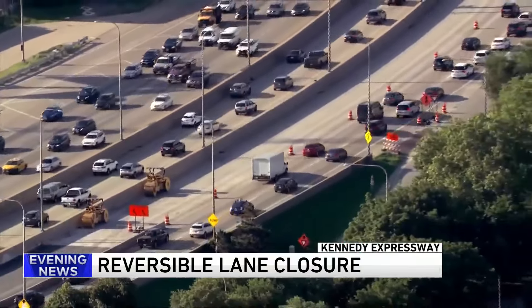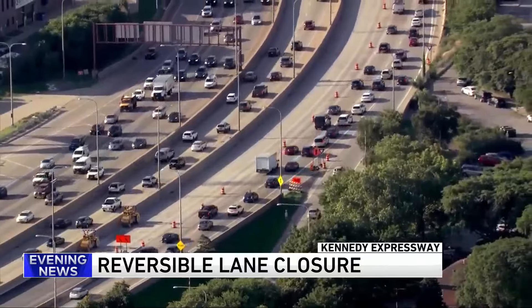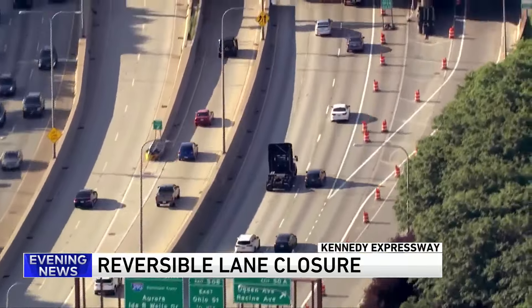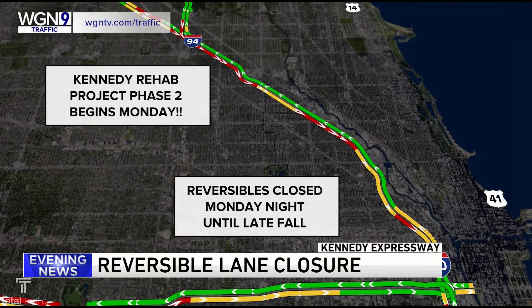The season of orange construction signs is almost upon us, getting an early start thanks to the fine weather. The next phase of the $150 million Kennedy project will shut down the reversible express lanes to rehab the access control system and bridge structures and patch the pavement.